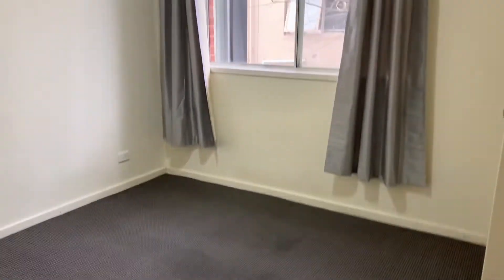As we walk in we'll see the bathroom with the stand-over shower and plenty of storage, then into the second bedroom, fully carpeted with lovely light.